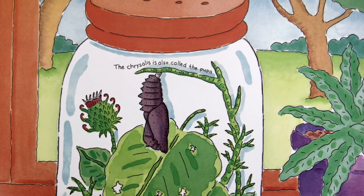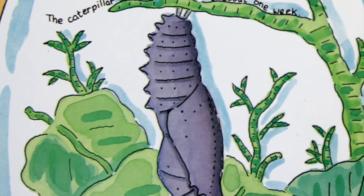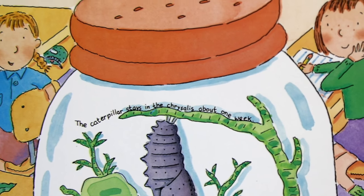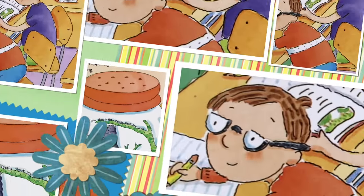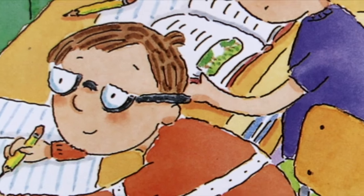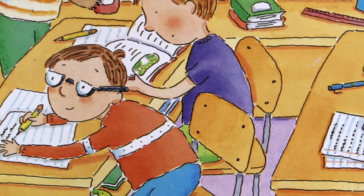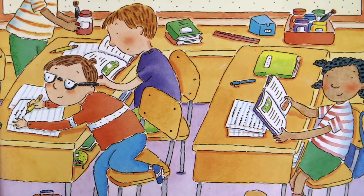Our caterpillar will stay inside the chrysalis for a long time. Every day, the chrysalis looks the same. We can't see anything happening, but inside the chrysalis, our caterpillar is changing. Will our caterpillar ever turn into a butterfly? Will it ever come out of its chrysalis? We can hardly wait, but we do. We wait and wait and wait.